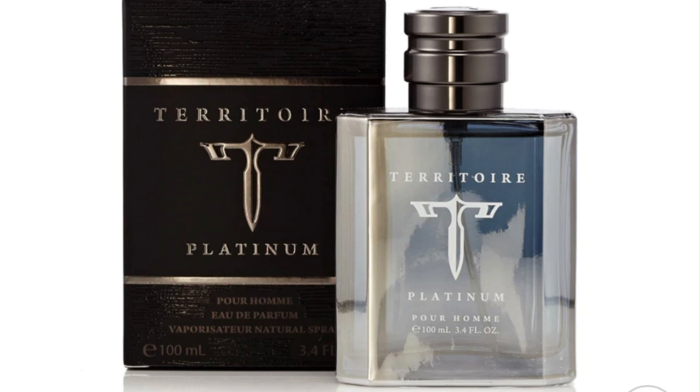I got a new brand — it's a clone house called Territory. Here's the box and here's the bottle. This one is called Territory Platinum. This is a copy of Invictus and, better yet, Montblanc Legend Spirit. It smells exactly like that.